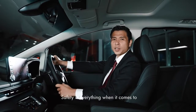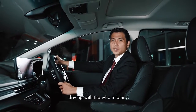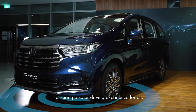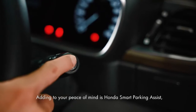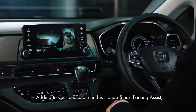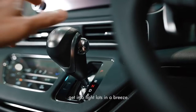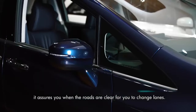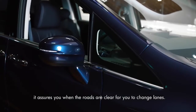Safety is everything when driving with the whole family. The new Odyssey is equipped with Honda Sensing, ensuring a safer driving experience for all. Adding to your peace of mind is Honda Smart Parking Assist — get into tight lots with ease. And with the blind spot monitor, it assures you when the roads are clear to change lanes.